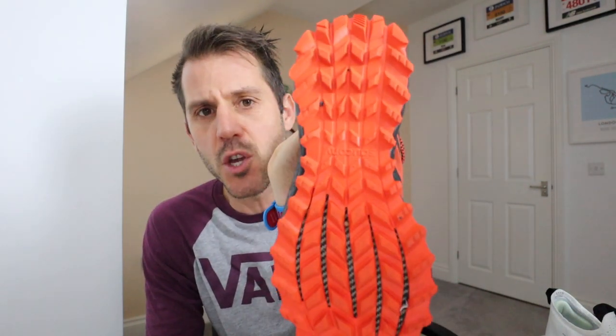One last thing — all the trainers I've shown so far are road running shoes. There is also a whole new selection of trail shoes, made for different gaits but also with different levels of grip, weight, and more, to take you off-road in all sorts of weather. There's slightly less choice with trail shoes, but there's still a lot of choice.